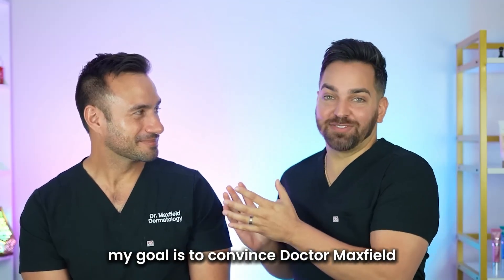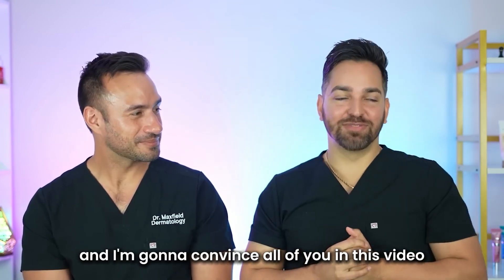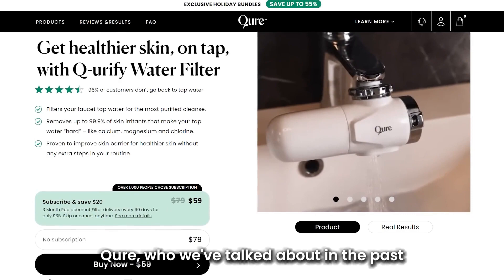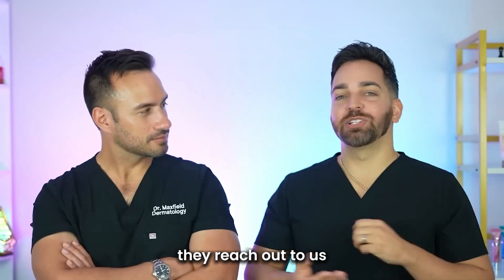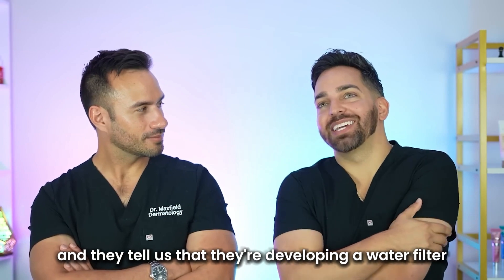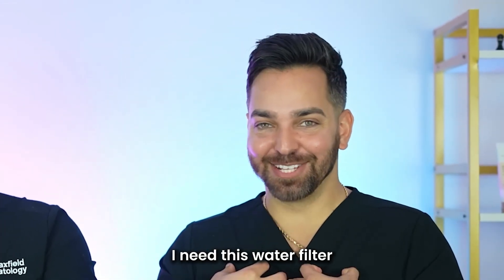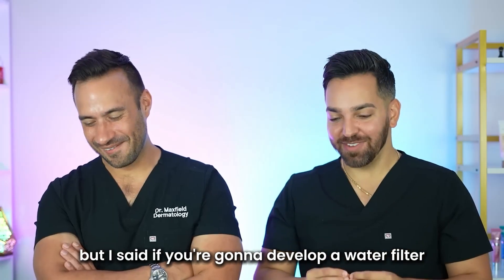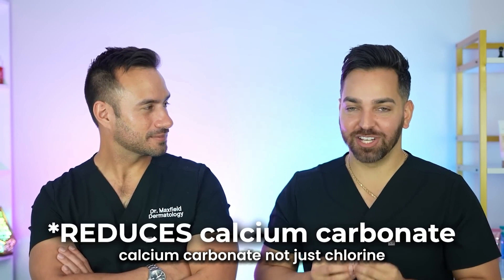My goal is to convince Dr. Maxfield that my hypothesis is true, and I'm going to convince all of you in this video. Qure, who we've talked about in the past, they have an incredible LED mask. They reached out to us and told us they're developing a water filter. And I said, water filter? I need this water filter. But I said, if you're going to develop a water filter, you better make sure that this thing removes calcium carbonate, not just chlorine.